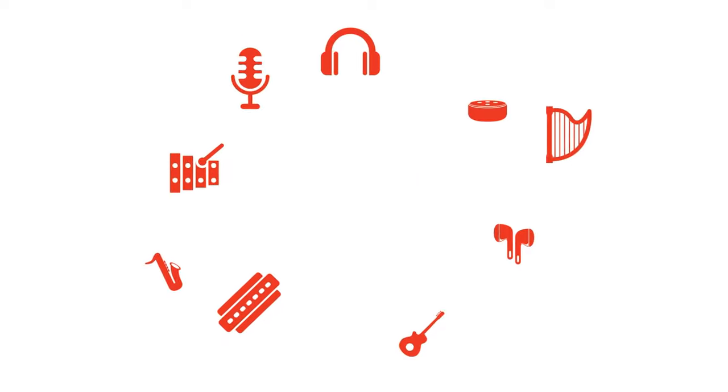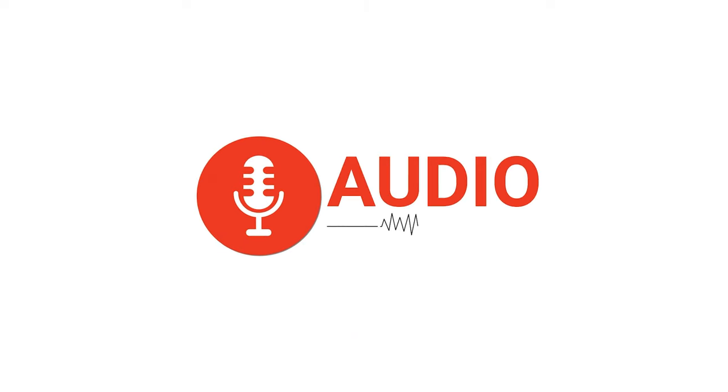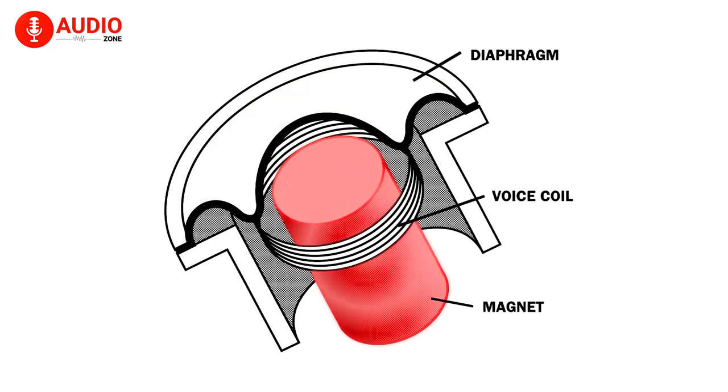So without further ado, let's begin. First up, in layman's terms, a dynamic microphone is the kind of mic that converts the sound waves directly into electrical signals using electromagnetism.